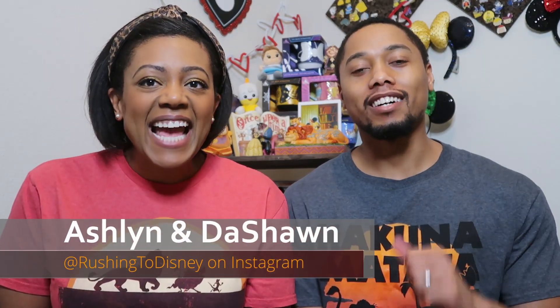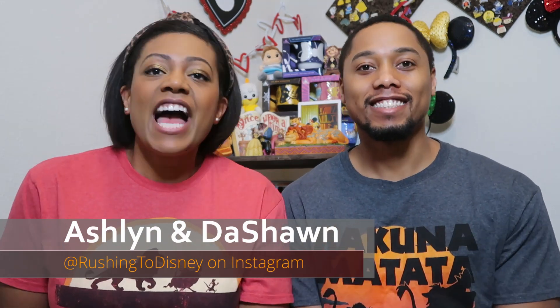Hi everyone, welcome back to the channel! If you're new here, my name is Ashlyn, my name is Deshaun, and we are rushing to Disney. Today we have a lot of things to show you guys.